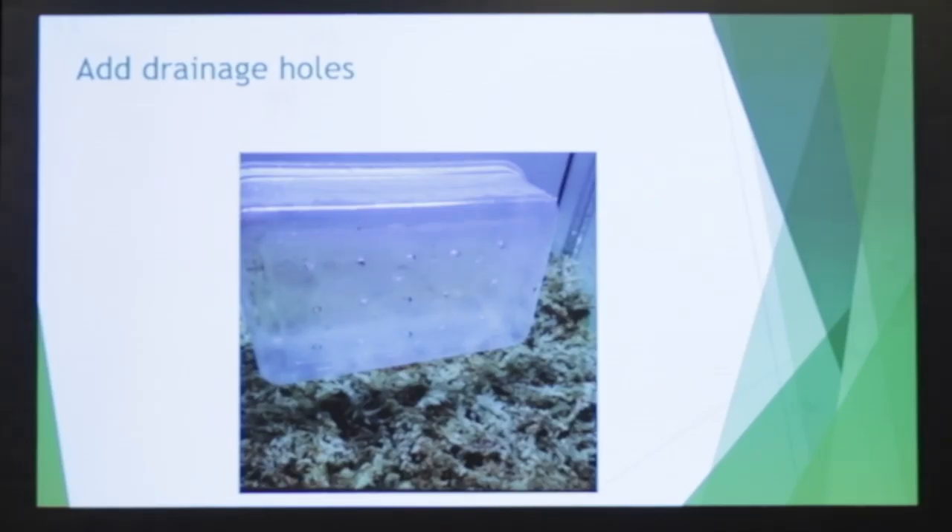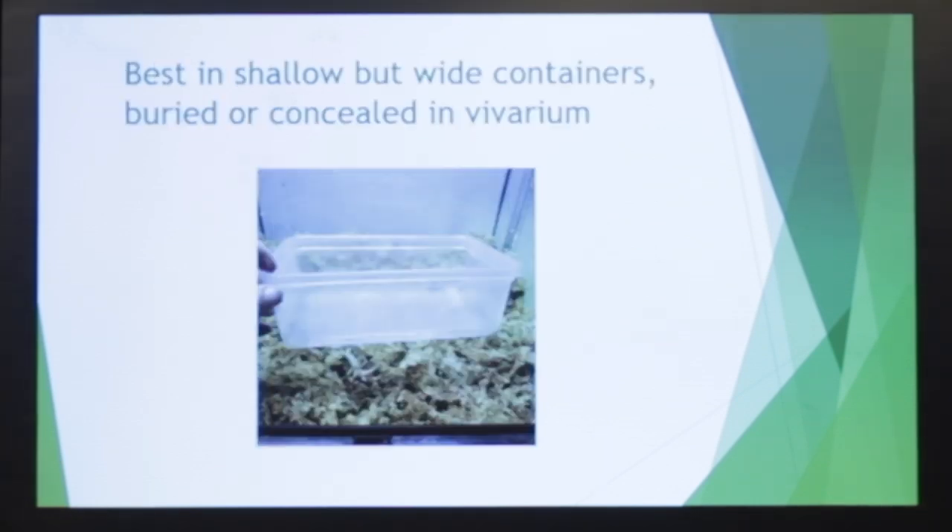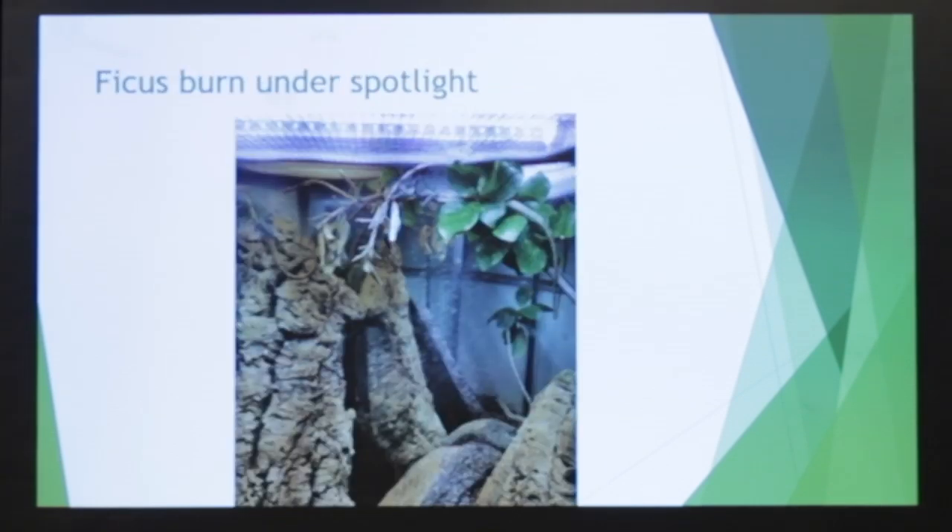Again, pruning is important, or they can take over the vivarium. Here's a good example — just a little plastic box from Home Depot. Put some holes in it, then you want to bury it into the vivaria. There's a side sample. This is an example of a fig getting too close to the heat source and burning.